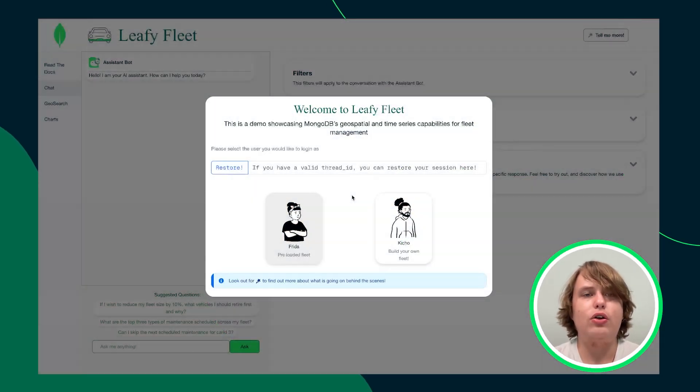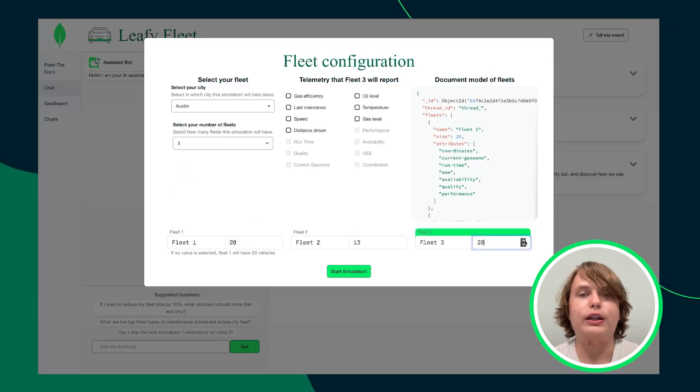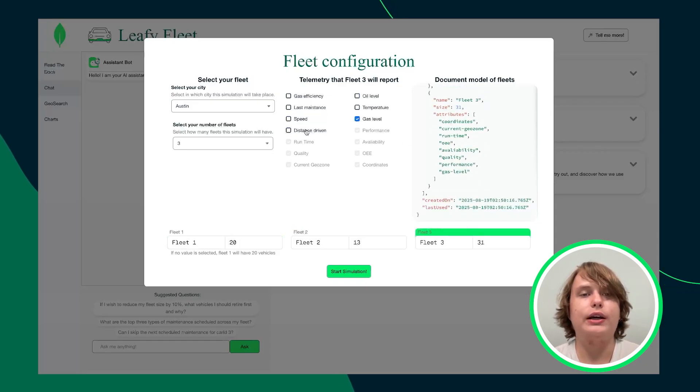Once you enter Leafy Fleet, you'll be greeted with a login screen where you can choose to either customize your fleet configuration or proceed with our pre-selected setup. For this demonstration, we will focus on configuring the fleets. Here, you can select the city your vehicles are located, as well as the number and size of each fleet. Additionally, for each fleet, you can configure the telemetry data they will be reporting during the simulation. Note how the right side displays the current document model saved to MongoDB, and as we configure fleets, it updates in real-time, showcasing how all relevant session data is stored for AI processing.